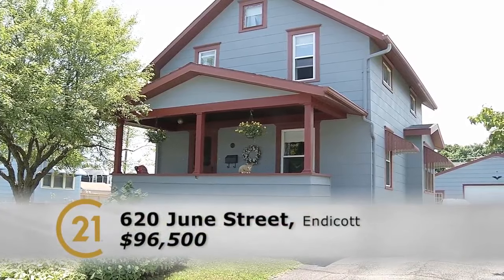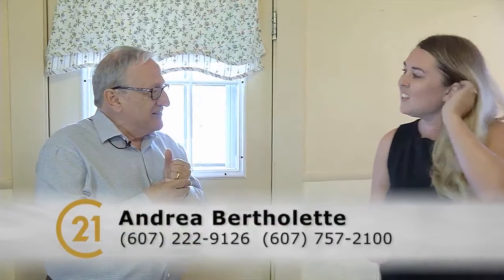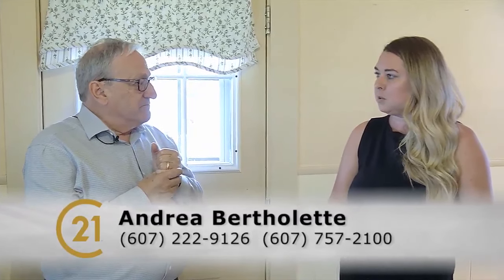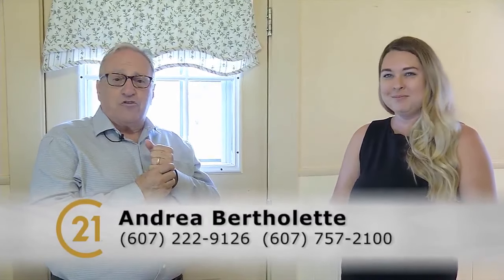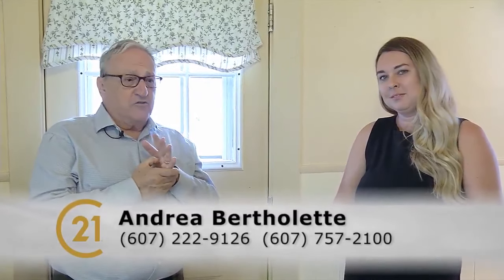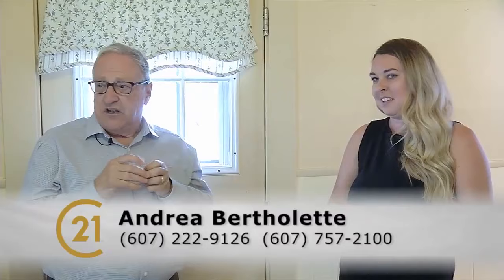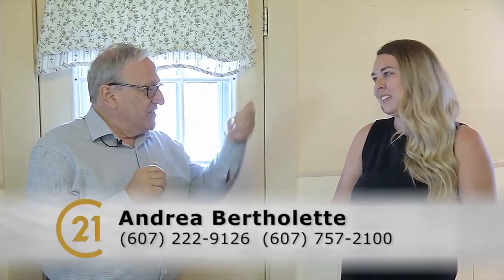If they want to see it, they should give me a call at 607-222-9126 — I'm Andrea. Call her and get in to see it quick. These houses are very, very well-liked. This is a great neighborhood. Thanks for showing it to us, Andrea.